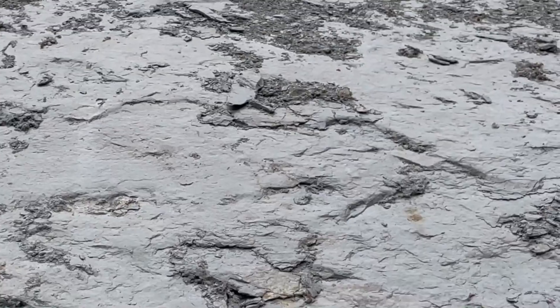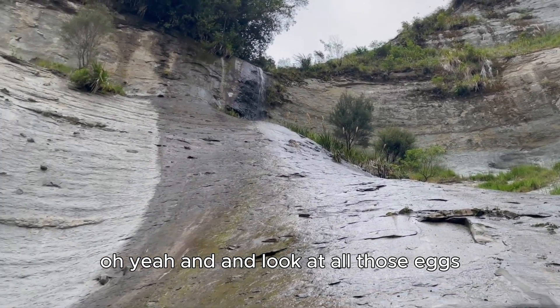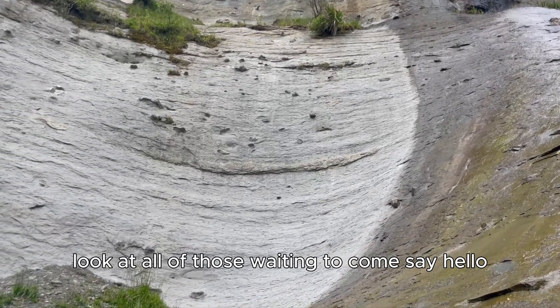Filled with them. Look at all those eggs — look at all of those waiting to come say hello.